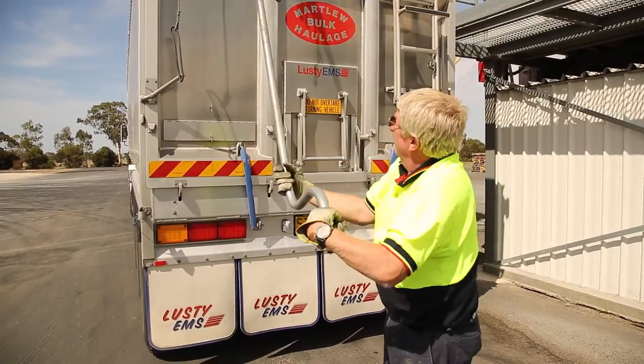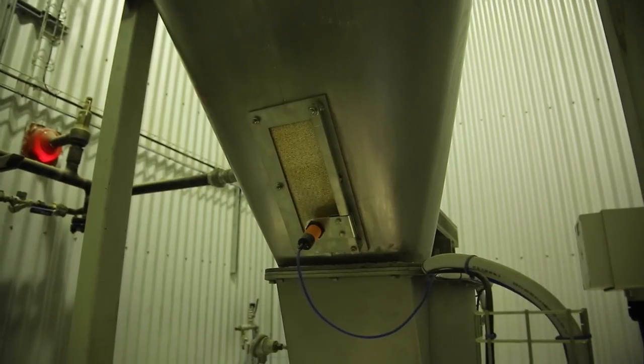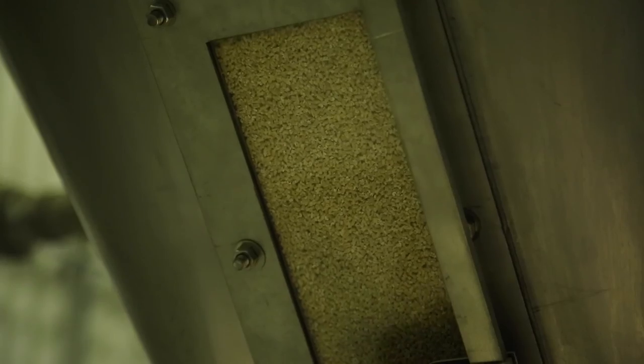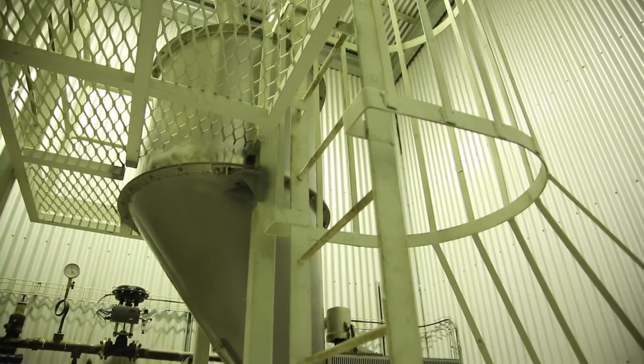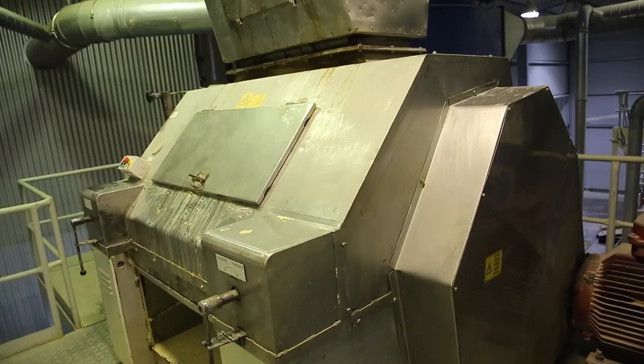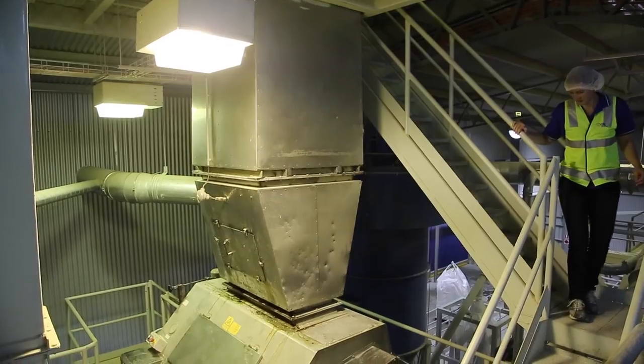The difference between wheat and oats is that when the wheat is harvested, the husk is removed by the header at the time of harvesting. With the oats, the husk stays on the grain, and that oat then comes to us, and through our facility we remove the husk from the oat. Oat milling is a very specialised process — we utilise the latest technology out of Europe to remove the outer husk, and then we grade the oats into various qualities dependent on the finished product we're trying to make.